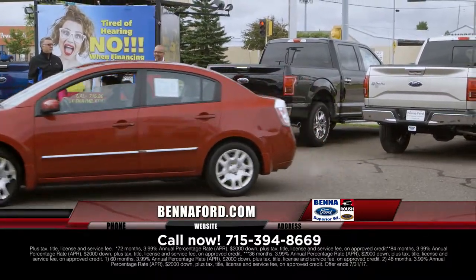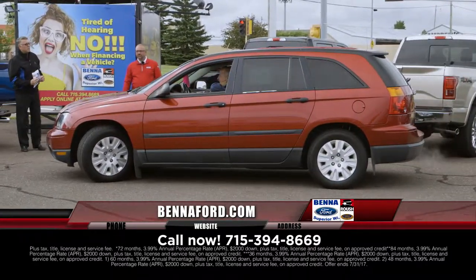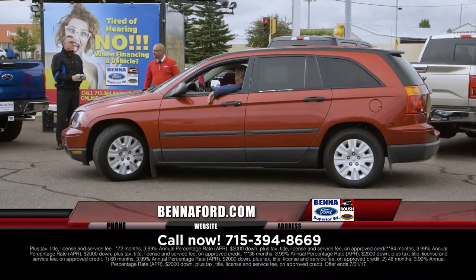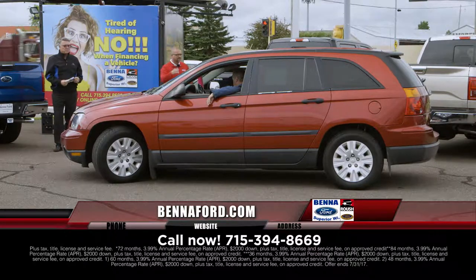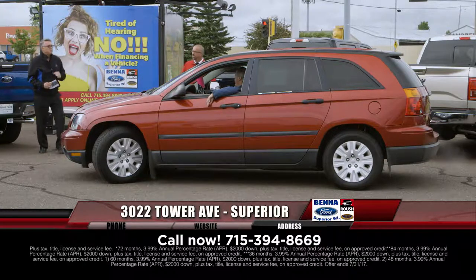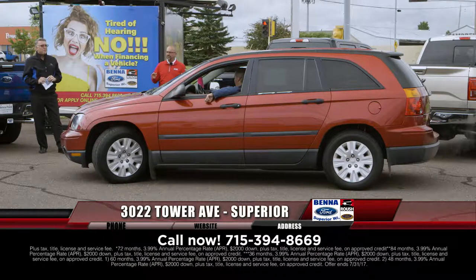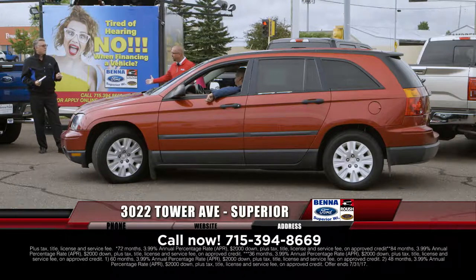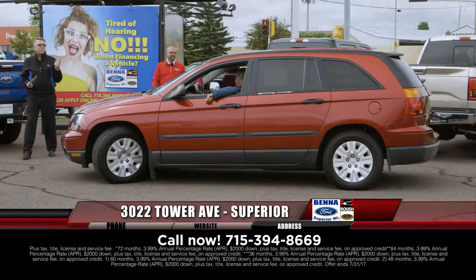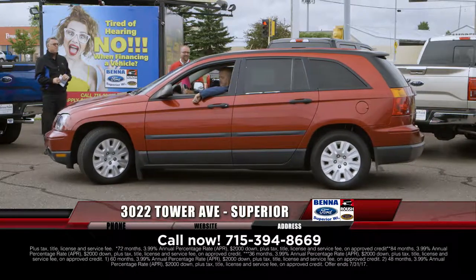We have been trying to get vehicles under this price forever and we're finally getting it done. 2007 Chrysler Pacifica — great all-around vehicle, comfortably equipped with power windows, locks, air, cruise. Gone through safety inspection. Price and payment — did the banks bump their heads? $4,901, $59 a month.